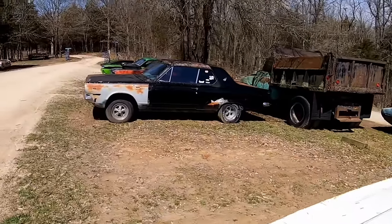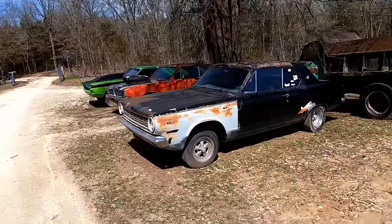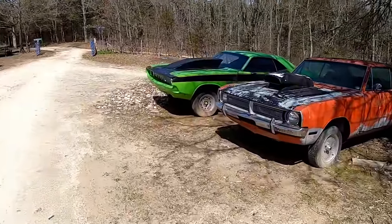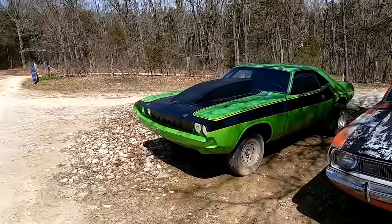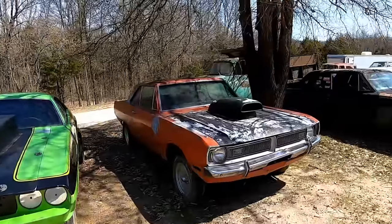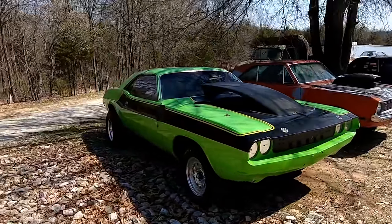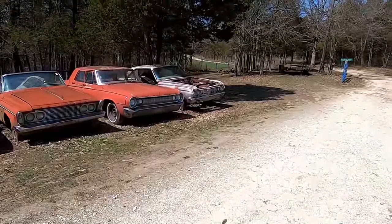Then what do we got over here — '65 I think Dart GT. '71 Dart. And a drag car — '70, or at least it looks like a '70 Challenger, '72 from the side marker lights. It did have a Cummins diesel in it — it had a Cummins diesel in this thing! Oh geez, that's crazy. Another '64 Plymouth.